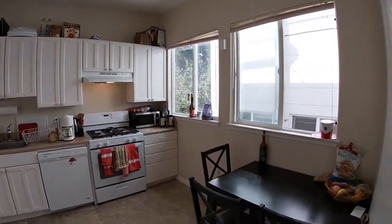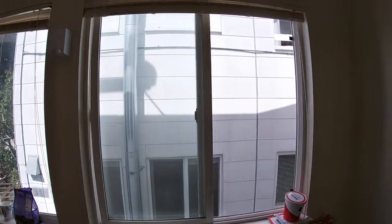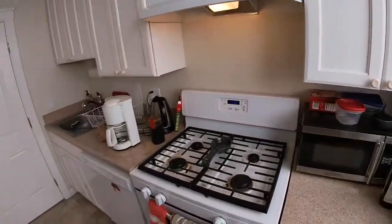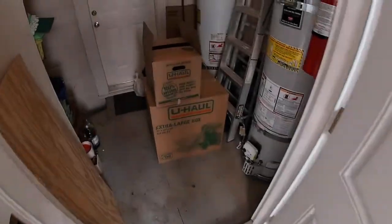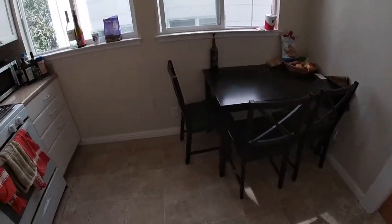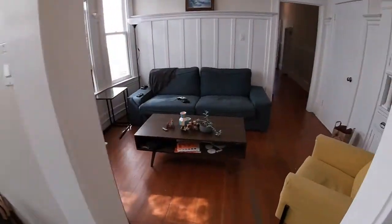Eat-in kitchen includes a dishwasher and a gas range. By the way, this staircase actually winds — there's a little storage here — but it winds its way down to the laundry room and the storage in the basement area. That's one way you can get there; the other way would be going down the main stairs we came up.